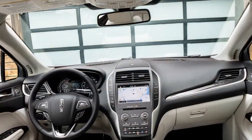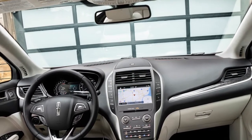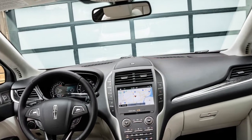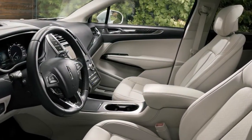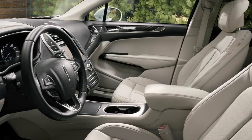Black Label membership privileges include annual vehicle detailing, anytime car washes, and access to a curated list of restaurants. Lincoln MKC Reserve models are also available and feature a rich Rialto Green cabin with black ashwood accents.